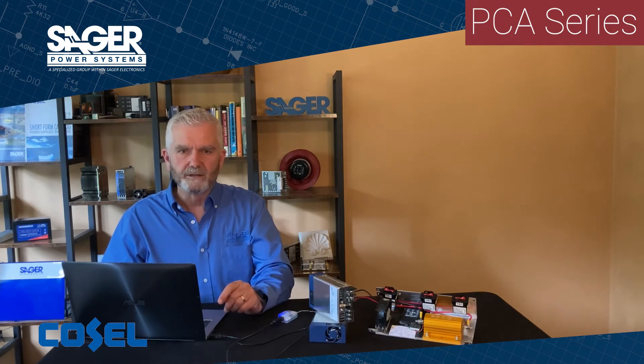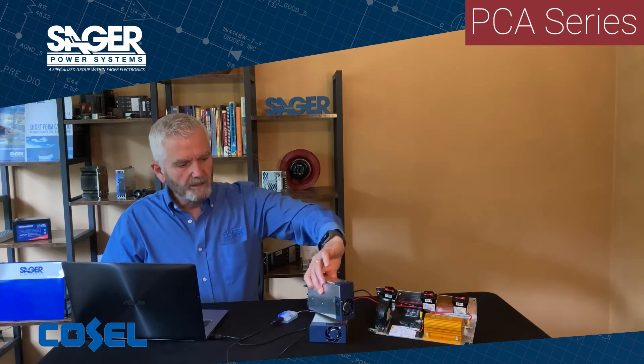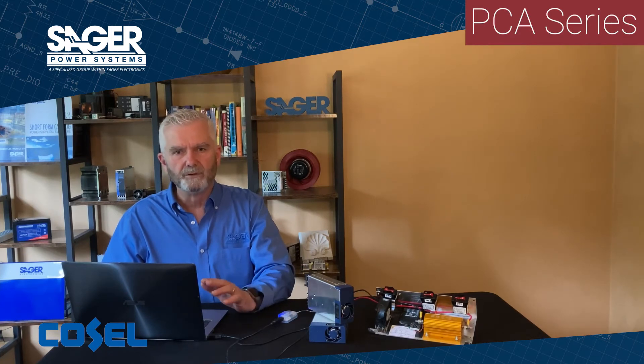The PCA series has several available options, such as low leakage current of 150 microamps maximum, conformal coating for high humidity locations, terminal block output versus bus bar output, reverse airflow from back to front, and you can purchase the units with basic analog control without the digital bus interface. The auxiliary voltage can be selected from 5 volts to 12 volts; however, the current is limited to 100 milliamps for either option.